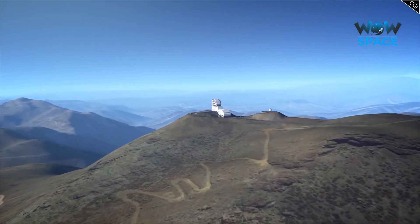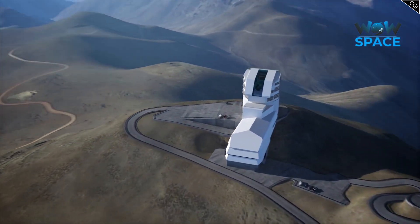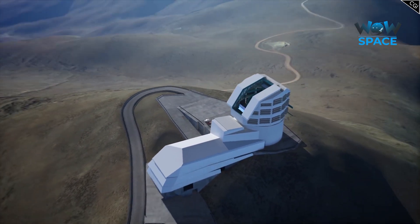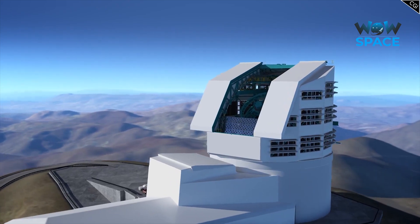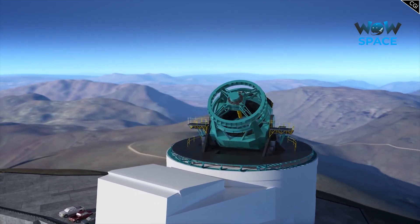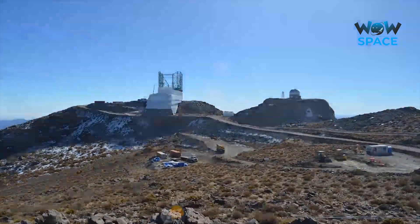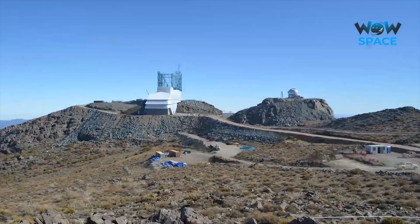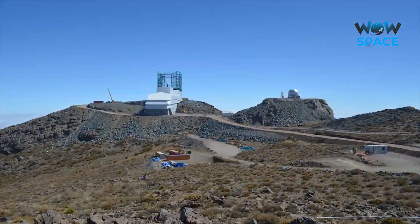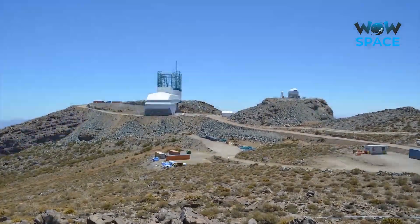Very interestingly, the Rubin Observatory is not connected to a major space agency. Funding has actually come from the United States National Science Foundation and Department of Energy, and the management is overseen by the Association of Universities for Research in Astronomy. It's also being built in Chile, the location of many ESO telescopes, but these aren't connected. Chile just so happens to be an amazing place for a ground-based telescope, with its high mountain range and little to no cloud cover.